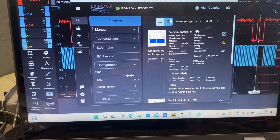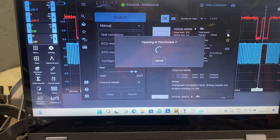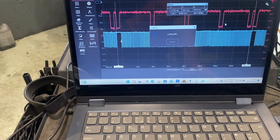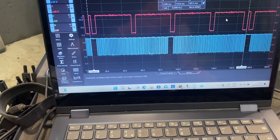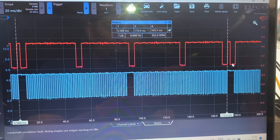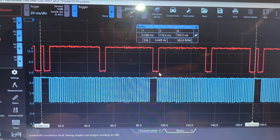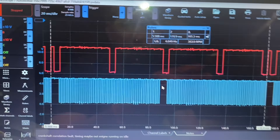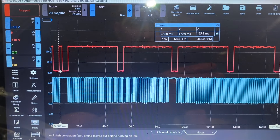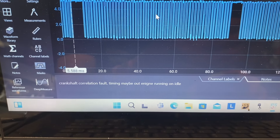If I go to the waveform library, there's only one other car here with the same details. Looking at whoever uploaded this to the waveform library, their tooth is a bit more forward than mine. I was nearly bang in the middle of my missing tooth. My first cam tooth was back there. So I am a little bit different, but unfortunately this person has put in their notes: 'crankshaft correlation fault, timing maybe out, engine running on idle.' So I still don't know if their waveform is the right one or mine is.